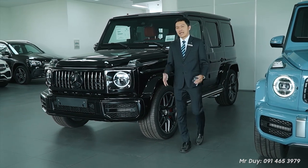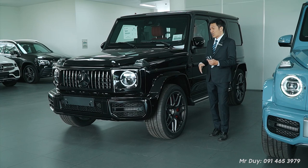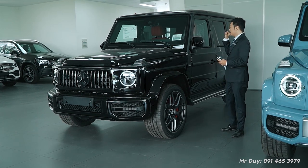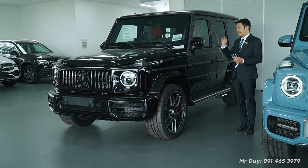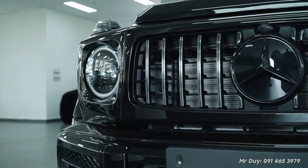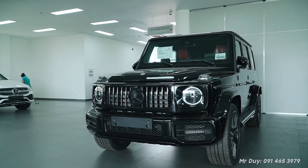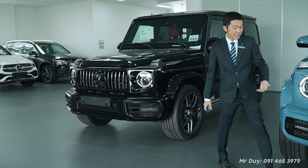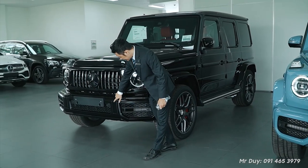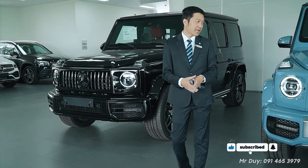In terms of exterior appearance between the two cars, you will see almost no difference — including the engine. The G63 Edition 55 mainly differs in decorative details, marking the 55th anniversary. At the front, the Edition 55 comes with what's called a Night Package — all trim details are finished in matte black, whereas the standard Vintage version has bright chrome trim, including the logo and lower bumper details.